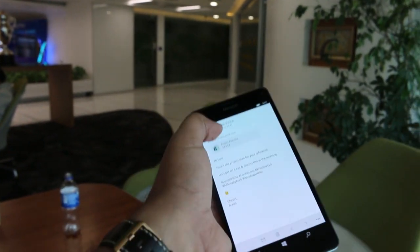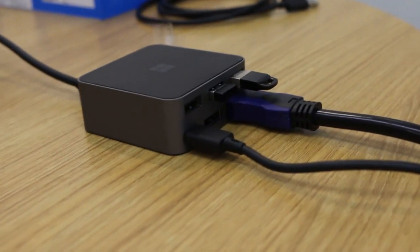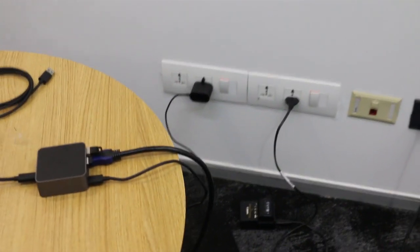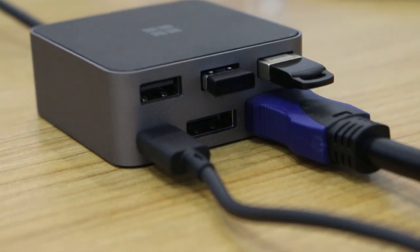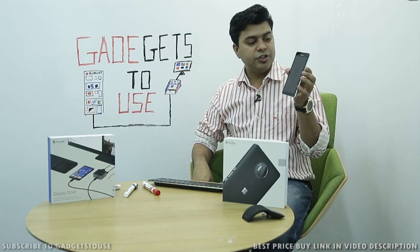The first key feature of the Lumia 950 XL is the Continuum feature, which allows you to use this small device as a PC. This is mainly useful for professionals and consumers who want to carry a device instead of a tablet or laptop, because you can actually present a presentation using this phone with the display dock, which will come as a separate accessory. The overall functionality you get with this dock is amazing, and we will talk about it in more detail later.